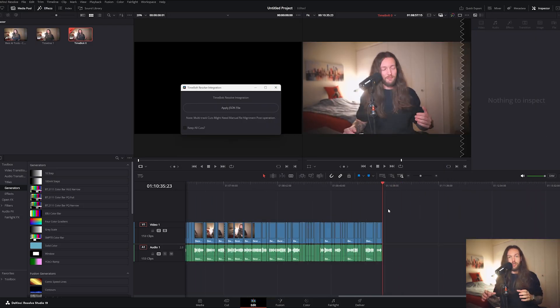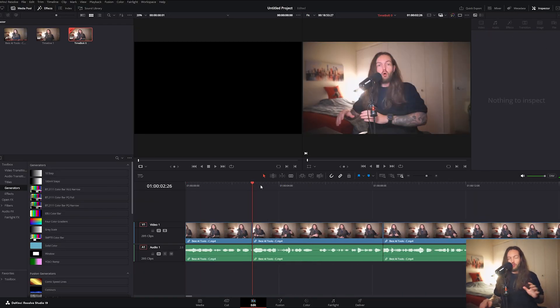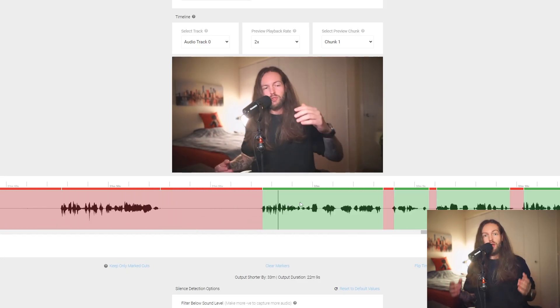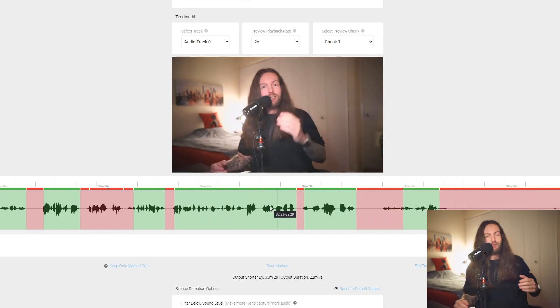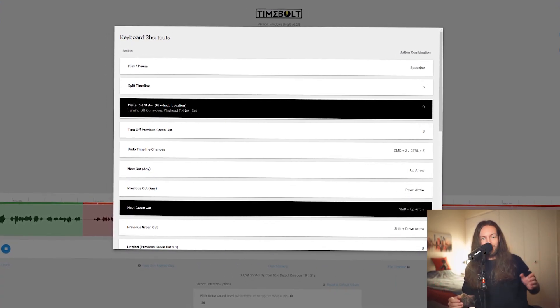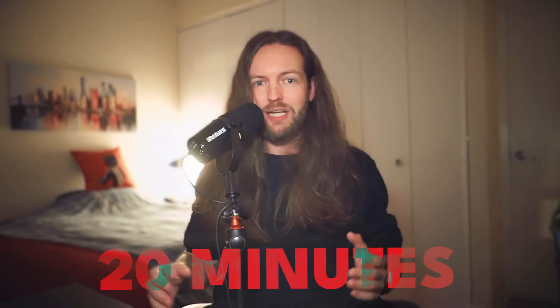I would still have retakes and double takes that needed deleting, which meant going back and forth with my mouse, zooming in and out. But then I learned that TimeBolt has its own editor built-in where you don't even need a mouse — just a couple of keyboard shortcuts to jump to the next section, delete it, delete the previous section, and so on. It took my first draft editing from about an hour down to about 20 minutes, and that's not an exaggeration.